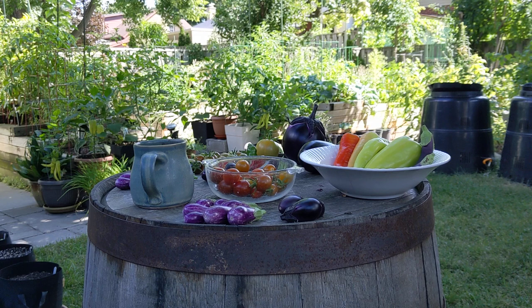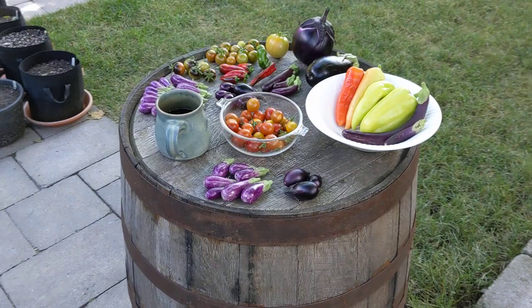This is August 6th, 2022, here in Kitchener, Ontario, Zone 5, and in this video we'll just do a quick look at what I've been harvesting.